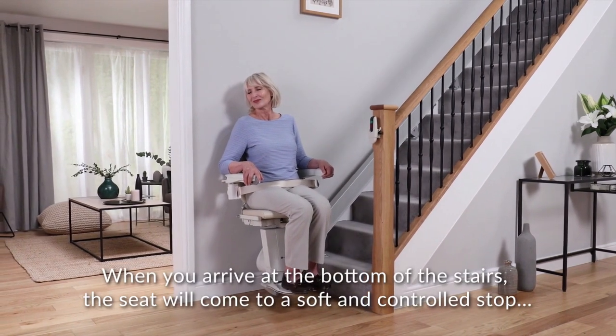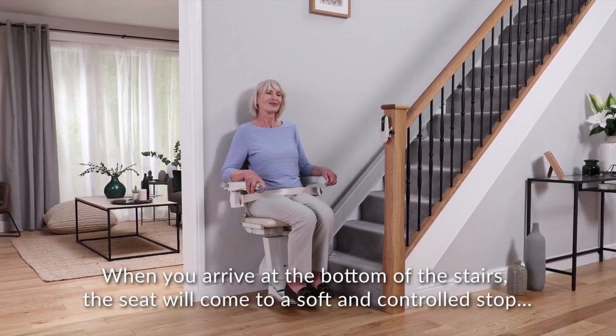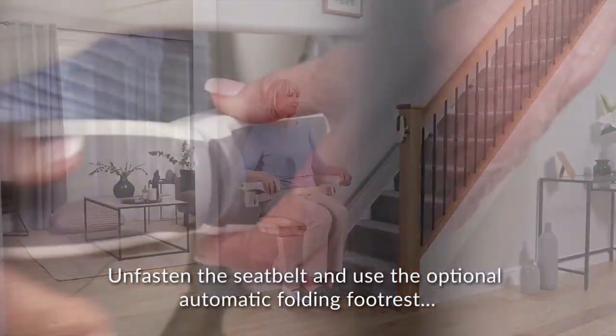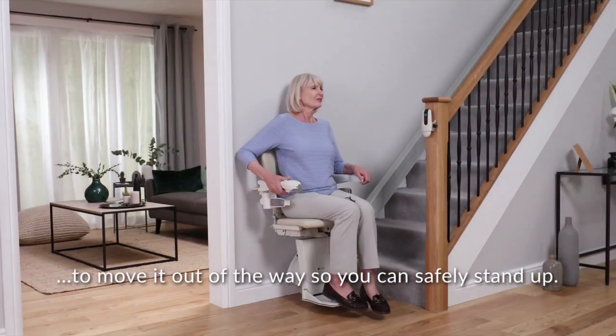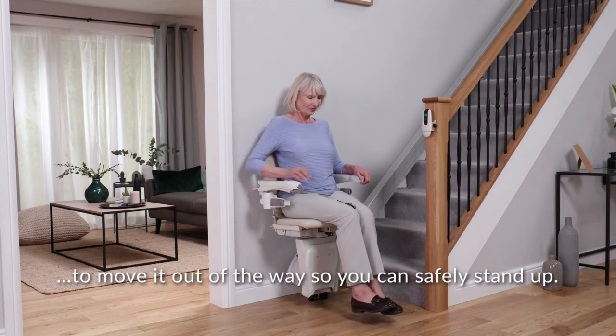When you arrive at the bottom of the stairs, the seat will come to a soft and controlled stop. Unfasten the seat belt and use the optional automatic folding footrest to move it out of the way so you can safely stand up.